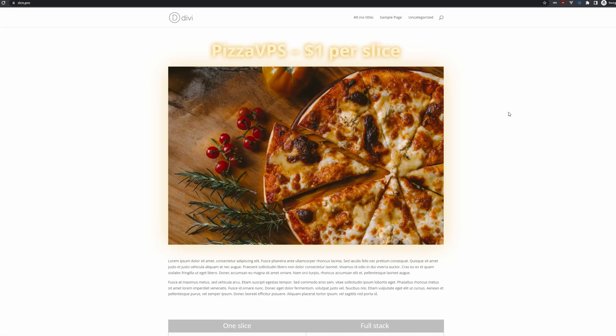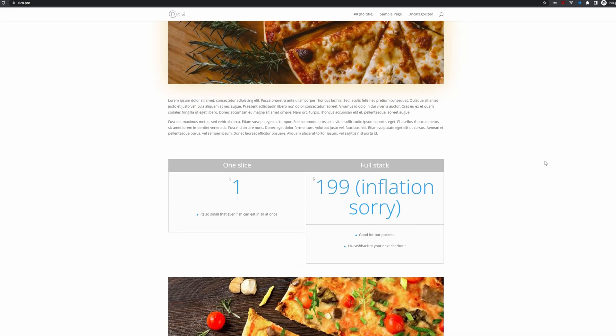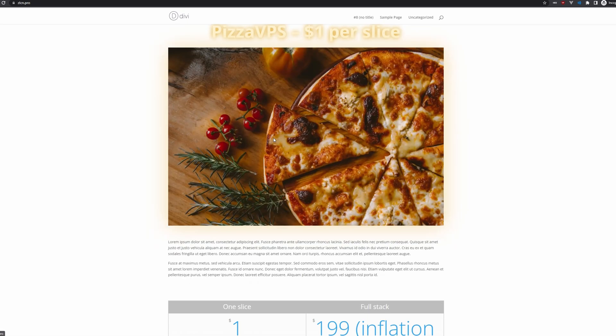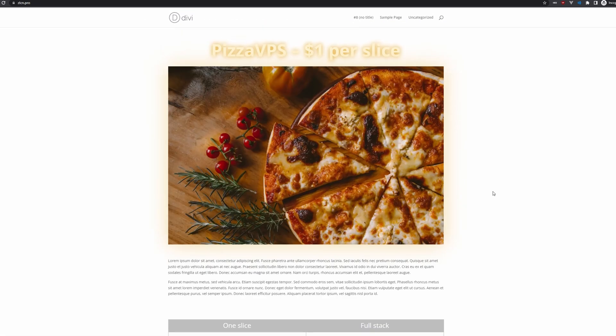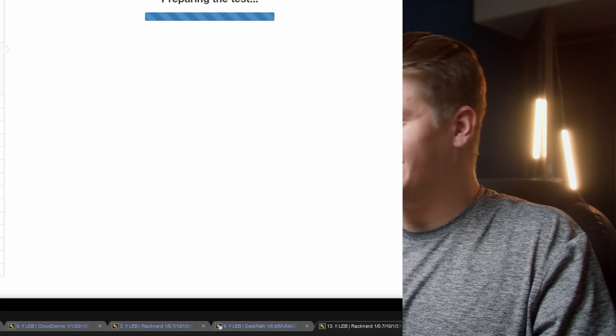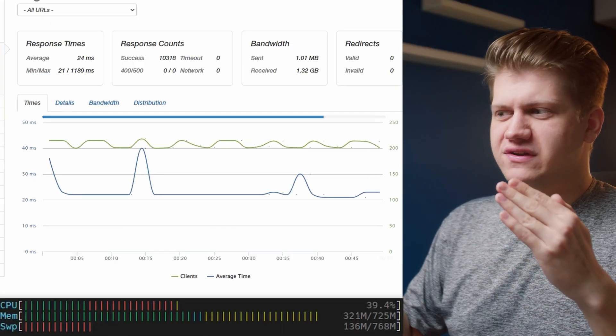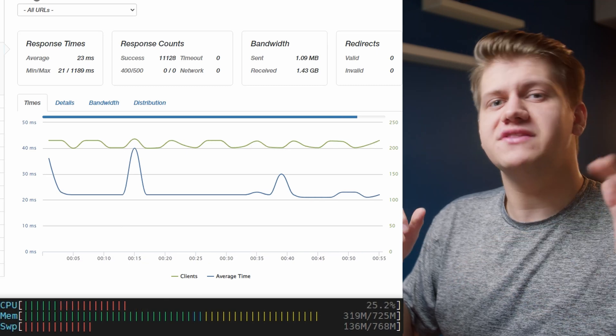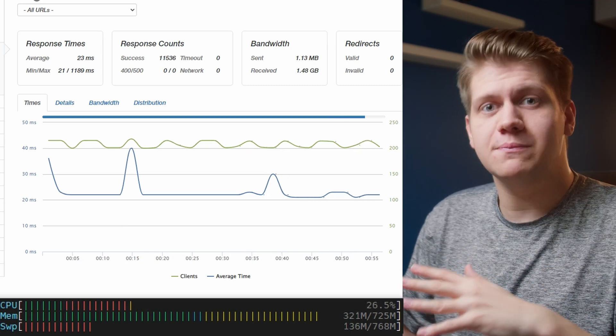To make a real-world scenario for benchmarking, I also installed the Divi theme and made a very basic custom homepage with two big images, some text, and one table. First, I will try 200 requests per second. As you can see, we are using roughly 30 to 40% of CPU and around 300 to 400 megabytes of RAM.